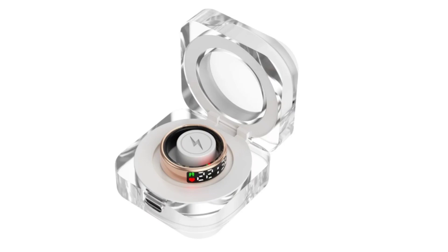Rogbid, a brand that specializes in products like smartwatches, smart rings, and accessories, has launched a new smart ring dubbed the Rogbid SR08 Ultra.